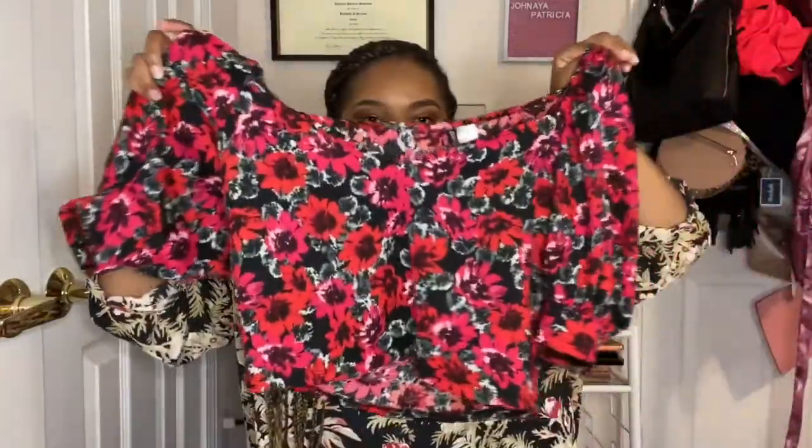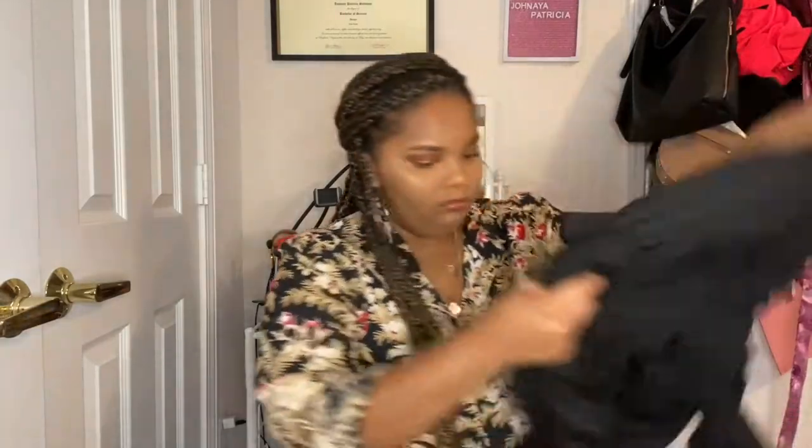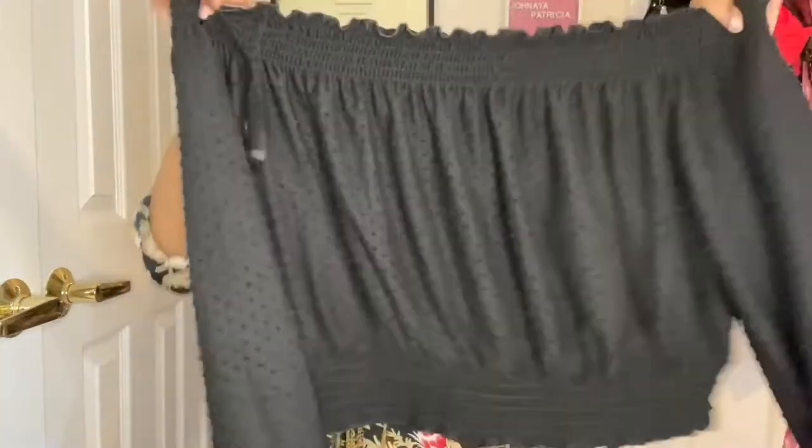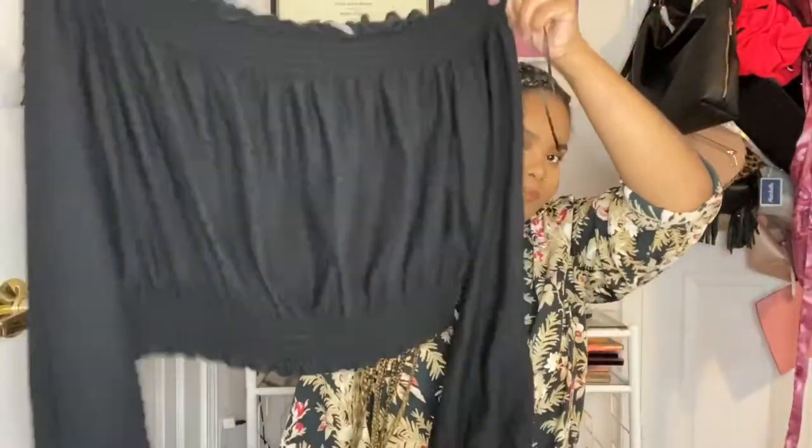This one was $9.99 and I got it for two dollars. And I just want more white and black tops, but nothing basic. This one was originally $14.99 and I got it for four dollars. It's just like an off-the-shoulder top, and if you look closely it has that detailing. Cute!